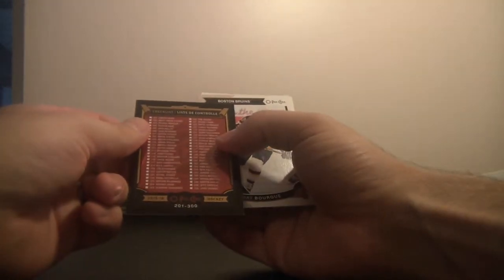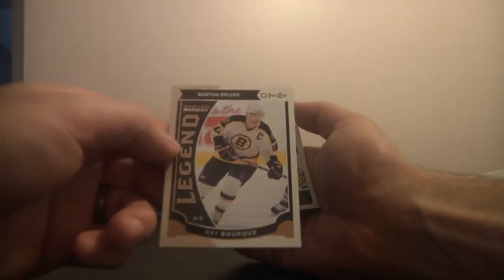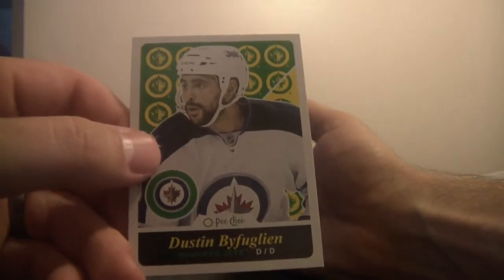We've got a checklist, numbered out of 100. I don't really know what this would be for — it's just a checklist. A Legend Marquee for Ray Bourque, Boston Bruins. And a Dustin Byfuglien, Winnipeg Jets.